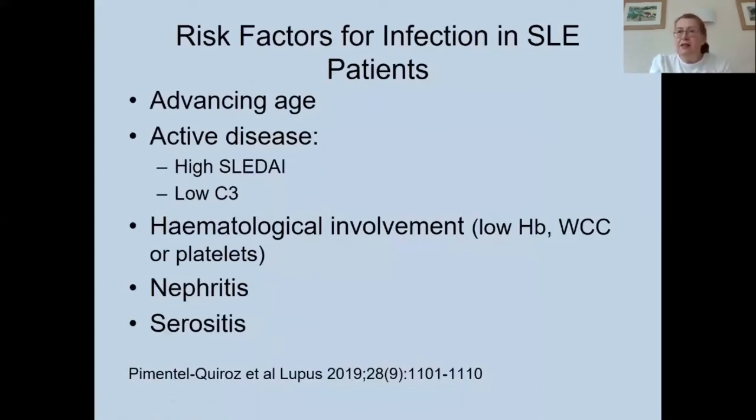There are also individual risk factors in lupus patients that predispose them to infection. Advancing age is a risk factor, and this is likely why infection rates are rising — as lupus patients survive longer, the age of cohorts increases. Active disease increases infection risk, particularly a high SLEDAI or low C3. Haematological involvement — low haemoglobin, low total white count or platelets — as well as previous nephritis or serositis, also predispose to infection.